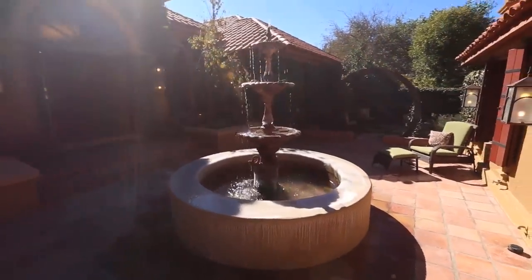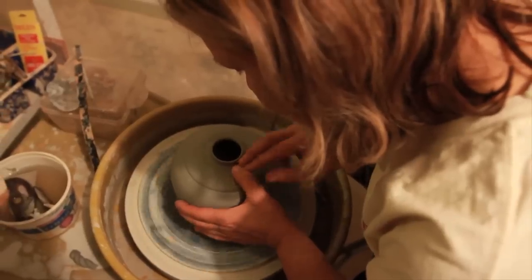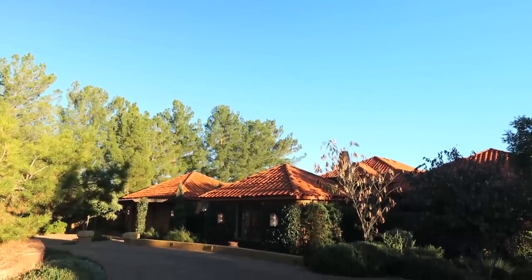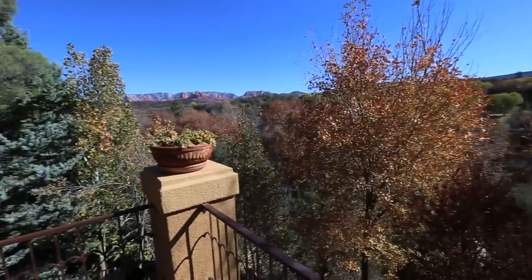When Dr. Julie Williams needs an escape from the chaos of the emergency room, she turns to pottery. Her home in Sedona is host to four personal kilns and a view that would relax just about anyone.